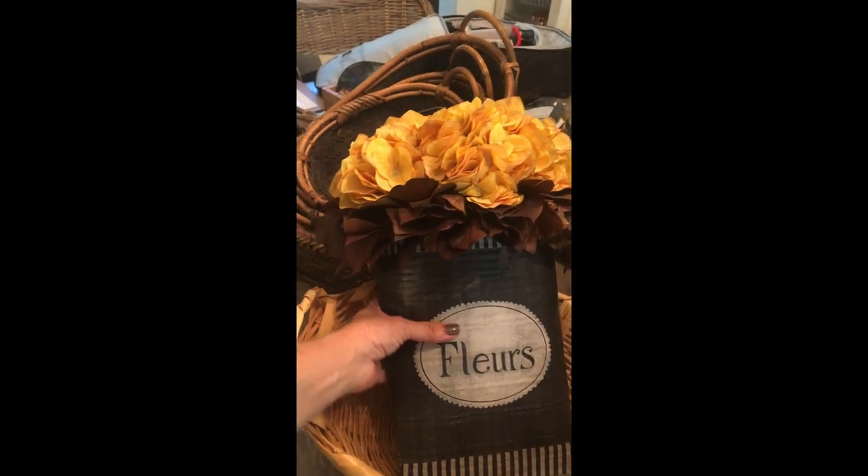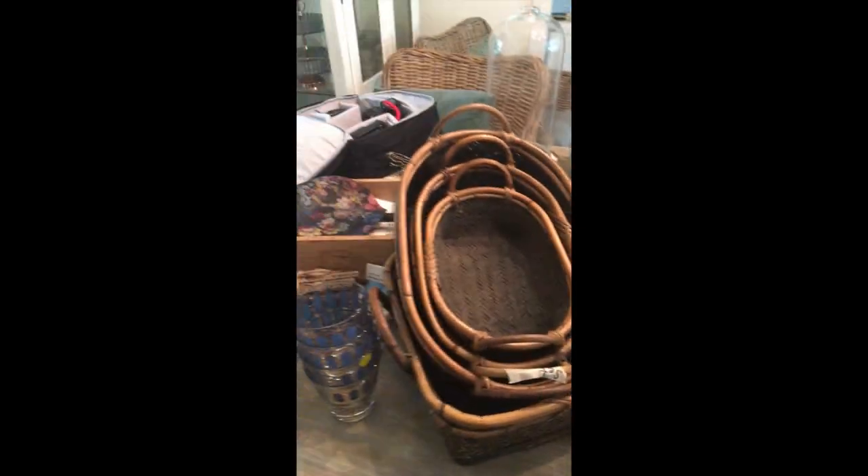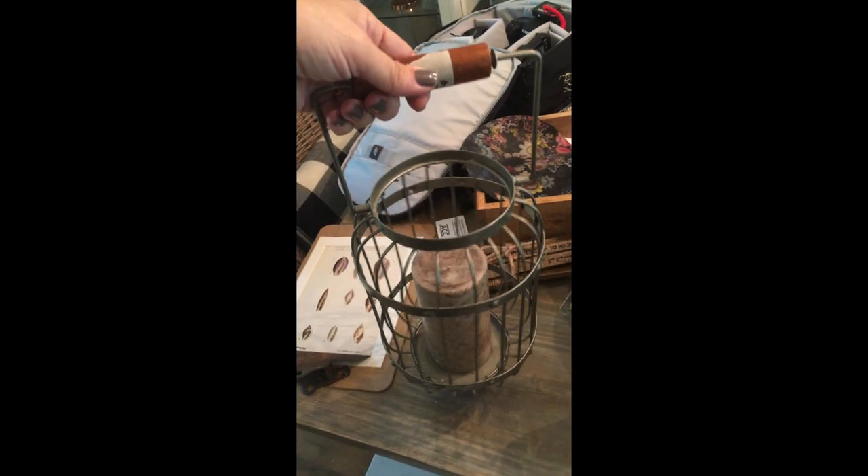Vintage looking or boho looking baskets sell really well in my booth — people are always looking for ones they can put on the wall or use. These are real boho little glasses and those are already sold. I was very tempted to keep them but I have enough glasses. A farmhouse style lantern with the candle in it — I think it was a dollar — so that could be quite a nice markup.